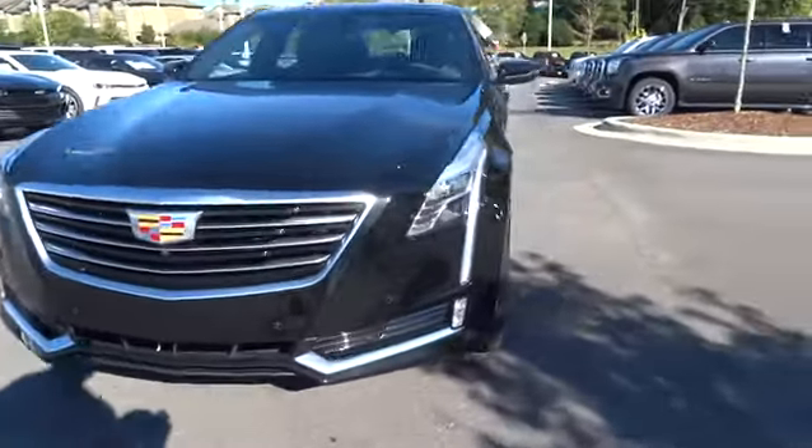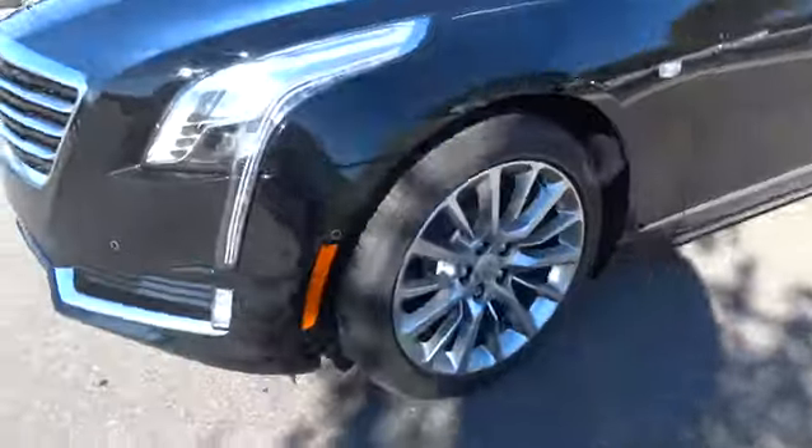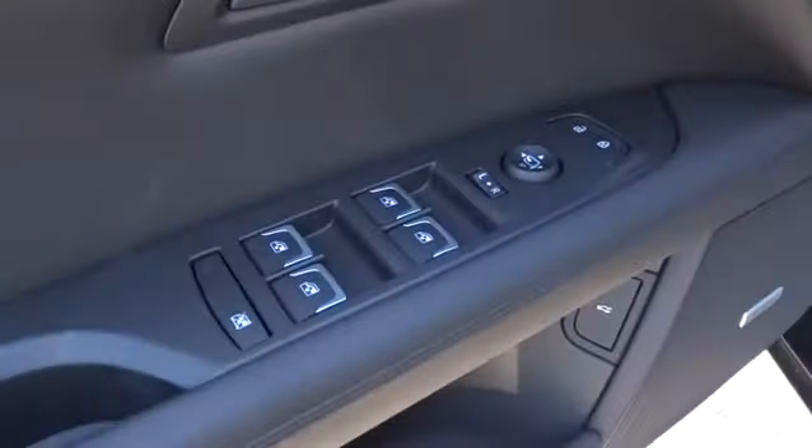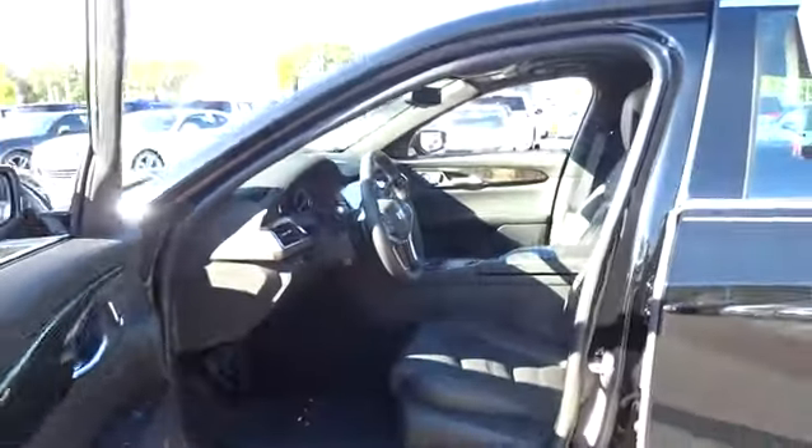Here are some of this vehicle's great options: all-wheel drive, remote engine start, backup camera, power passenger seat, navigation system, keyless entry, leather-wrapped steering wheel, adjustable steering wheel, power steering, driver lumbar, ABS four-wheel, and cruise control.